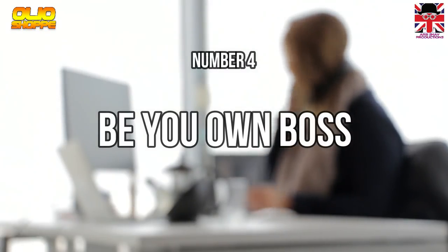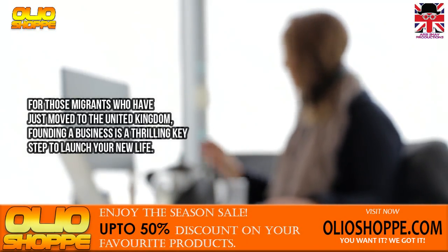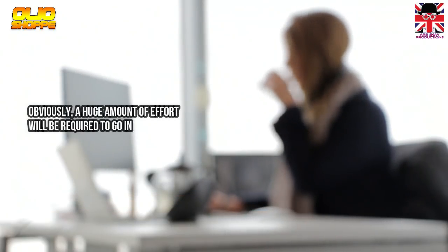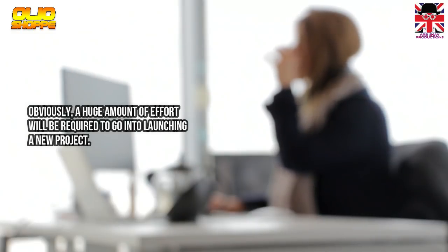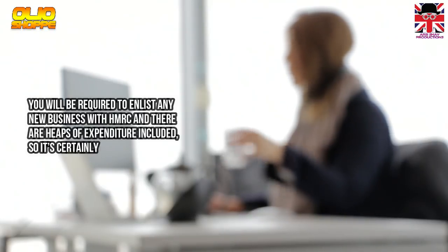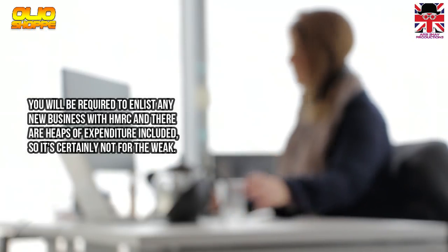Method 4: Be Your Own Boss. For those migrants who have just moved to the United Kingdom, founding a business is a thrilling step to launch your new life. Obviously, a huge amount of effort will be required to launch a new project. You will need to register any new business with HMRC, and there are many costs involved, so it is certainly not for the faint-hearted.